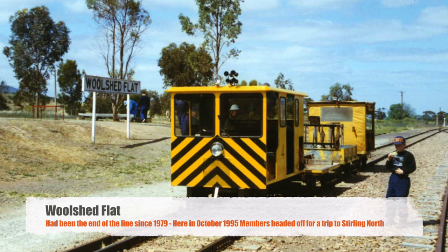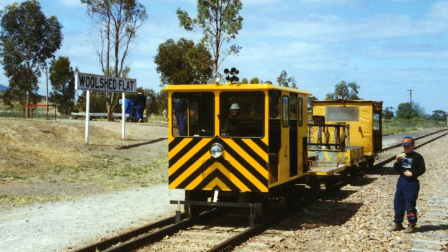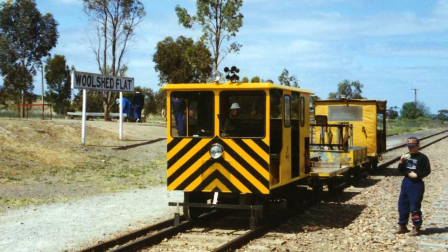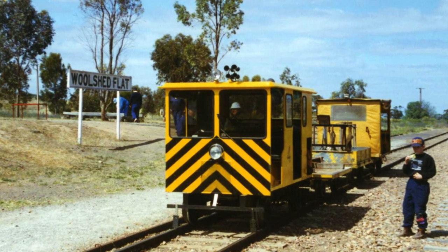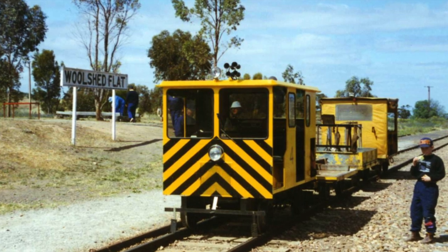Woolshed Flat to Stirling North extension. Woolshed Flat had been the end of the line since 1979. Here in October 1995, members headed off for a trip to Stirling North on section cars.